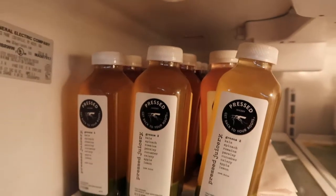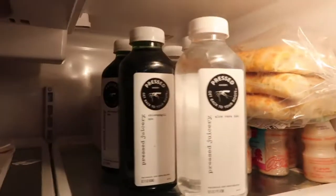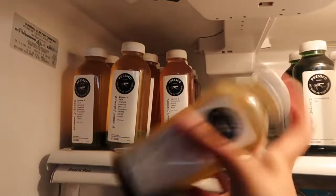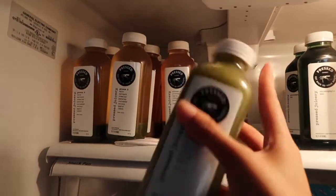There are all my cheeses and my chlorophyll and aloe vera waters. Time for juice number one. Good morning. It's day one of my Pressed Juicery cleanse. It's currently 8 a.m. and I'm starting with my first juice. This is Greens 2.